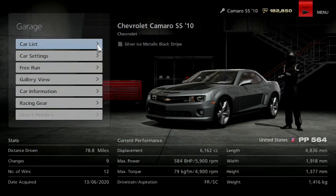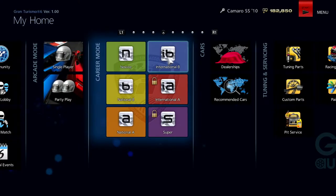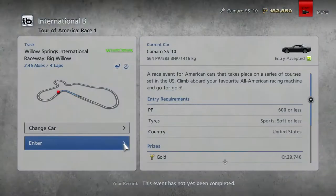We are now doing the Tour of America and today we're going to be taking the Camaro SS, which we haven't driven since the National B Series — about 10 episodes ago. We're going to be driving it for the Tour of America, starting off at Willow Springs, then moving on to the Mazda Raceway Laguna Seca, and then the Indianapolis Circuit. Let's go to Willow Springs.